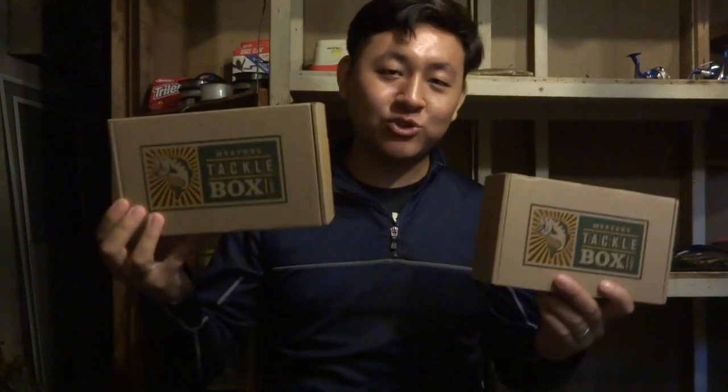Now I'm in a little bit of a dilemma. I am so addicted to Mystery Tackle Box that this month, instead of having just one, I actually got two Mystery Tackle Boxes. I got one for panfish and a second one for inshore saltwater fishing.